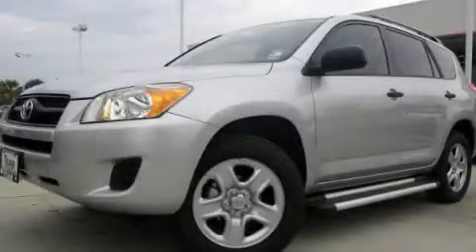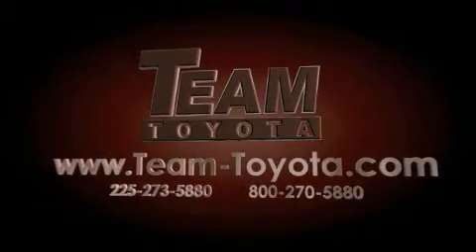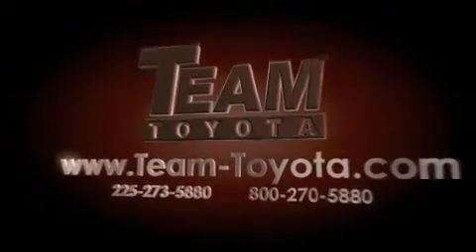This automobile won't last long at this price. Call and arrange a test drive now. Thanks for your interest in this vehicle from Team Toyota. Our inventory is always available to you at your convenience online at team-toyota.com.